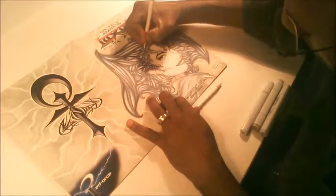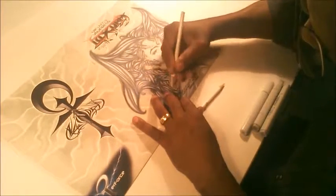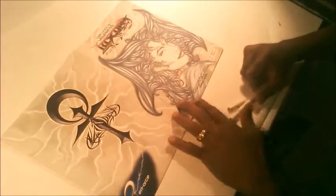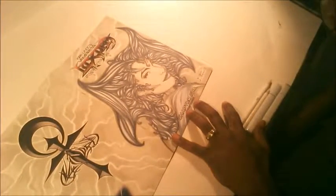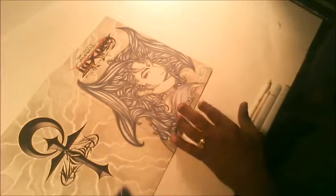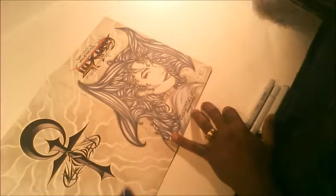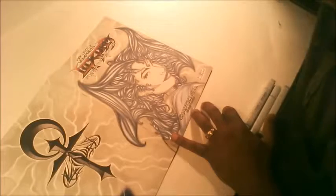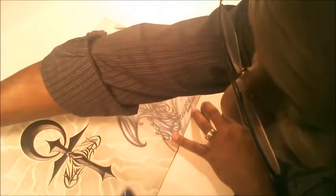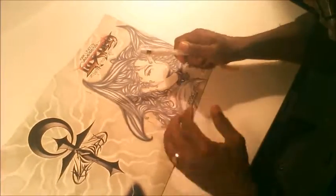A boring image doesn't do anything for anyone, so I try my best not to create boring images. There is a point where you can get over-detailed — but who am I to talk about over-detailed, if you've seen Luxura's hair in some of my other pieces. Detail when it's necessary really does a good job, and as far as Luxura's hair is concerned, the detail in it is part of what captures attention. It's part of what makes her unique.